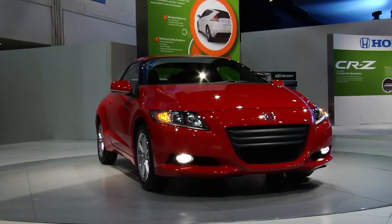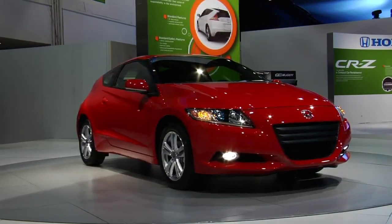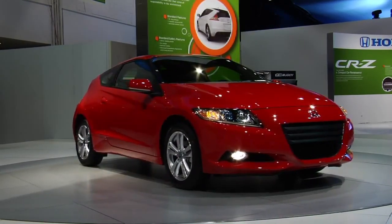Within Honda's design philosophy, the most important thing is first to focus on the packaging. For the CRZ's packaging, we needed to make it sporty — we needed it to be low and wide. That packaging was very important.